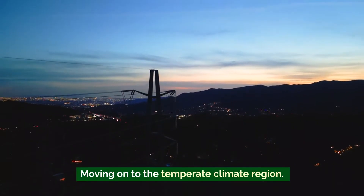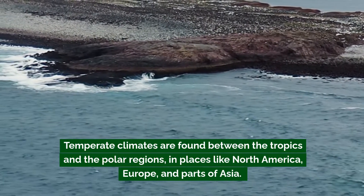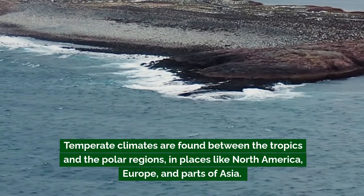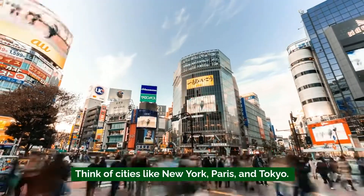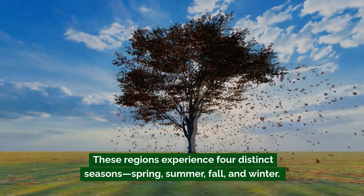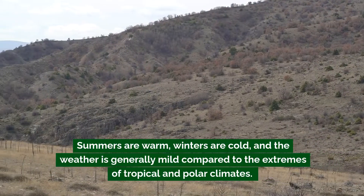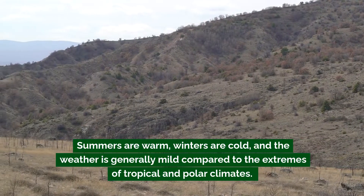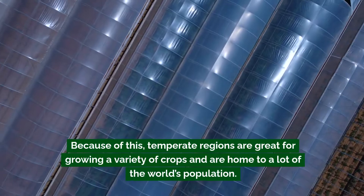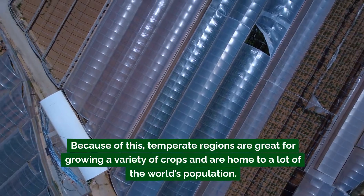Moving on to the temperate climate region — this is where things start to cool down a bit. Temperate climates are found between the tropics and the polar regions, in places like North America, Europe, and parts of Asia. Think of cities like New York, Paris, and Tokyo. These regions experience four distinct seasons: spring, summer, fall, and winter. Summers are warm, winters are cold, and the weather is generally mild. Because of this, temperate regions are great for growing a variety of crops and are home to a lot of the world's population.